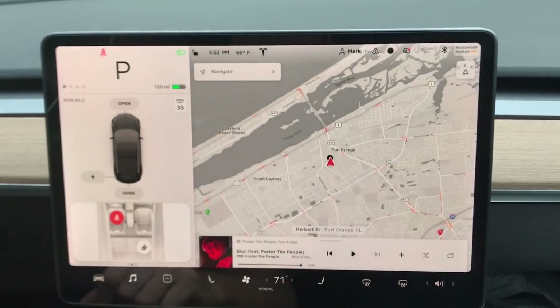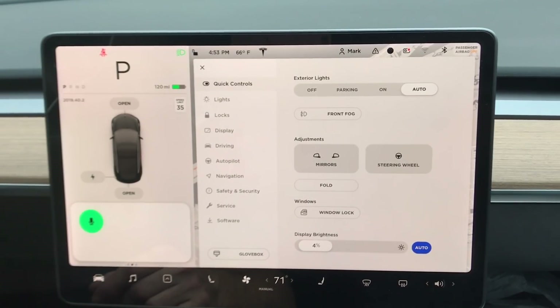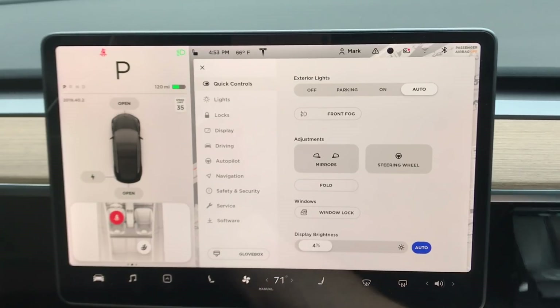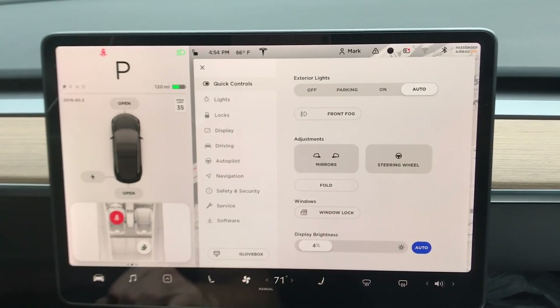All right, let's explore what we've got here. First things first, while I'm here, let's try it — 'Open glove box.' Well, that worked right there — it was a little delayed. Let me try again: 'Open glove box.' Hey, that worked! It was just a little slow for me. I could probably go into quick controls and unlock it myself, but still, that's not too bad.